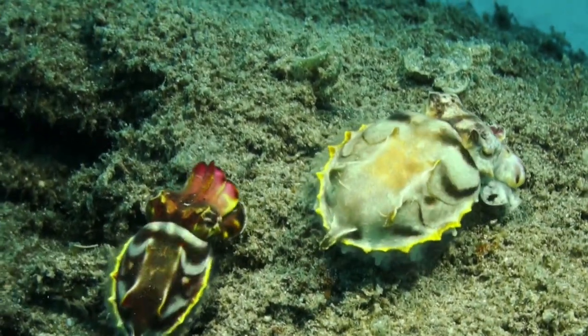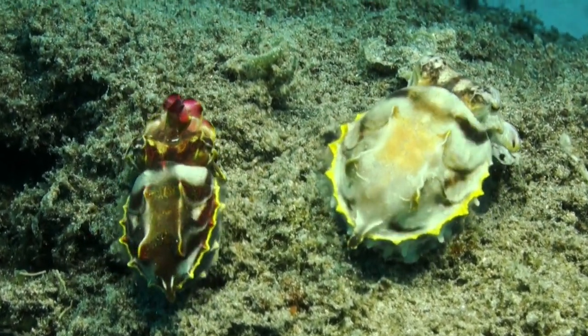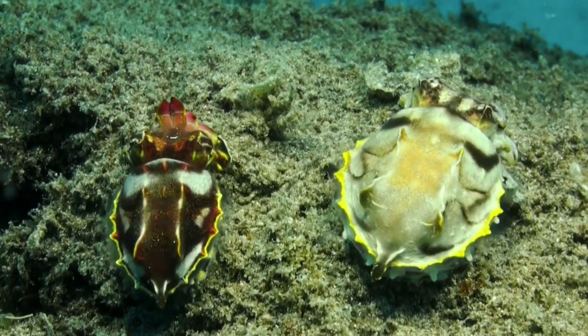They undulate their bodies, displaying vivid colors and patterns, while simultaneously sending mesmerizing waves of pulsating light across their skin.